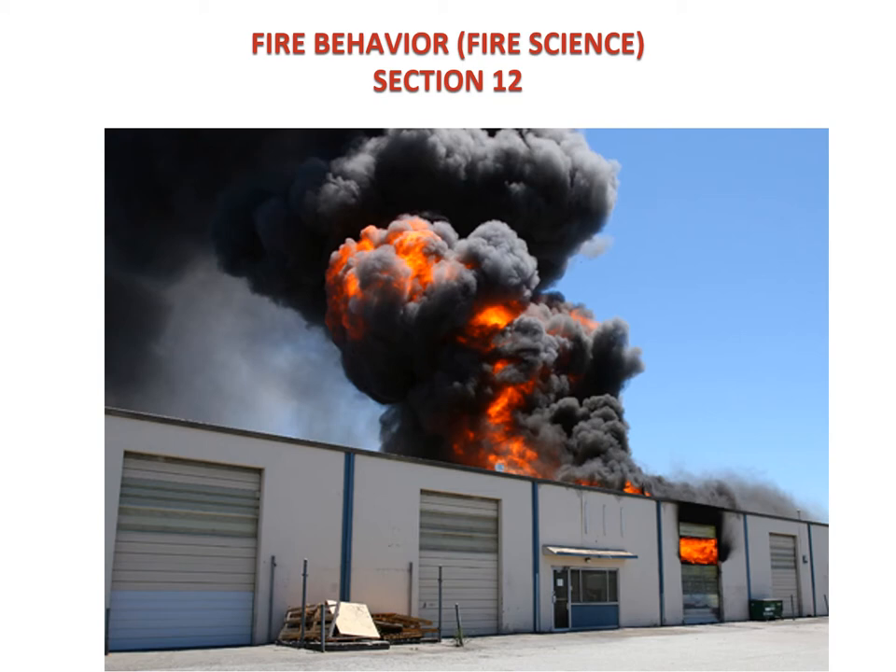As always, you can jump on sffma.org, go to certifications, and look for Firefighter 1 and 2. You can follow through online through SFFMA as you wish.